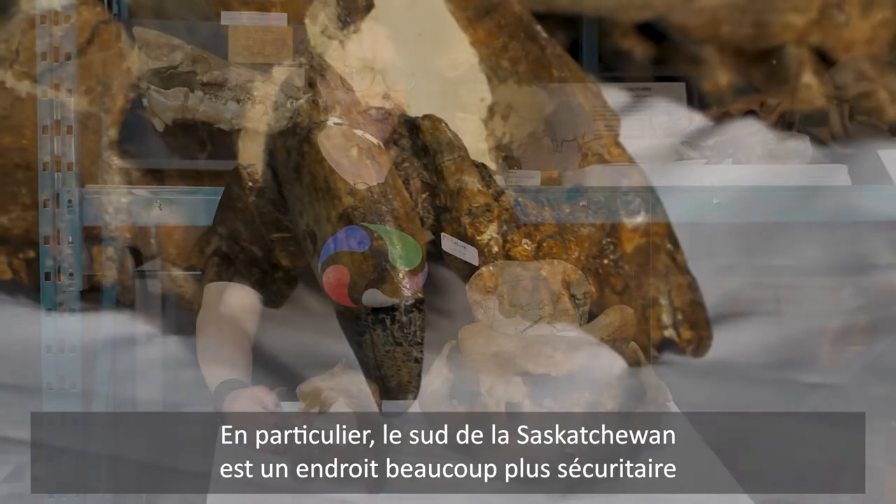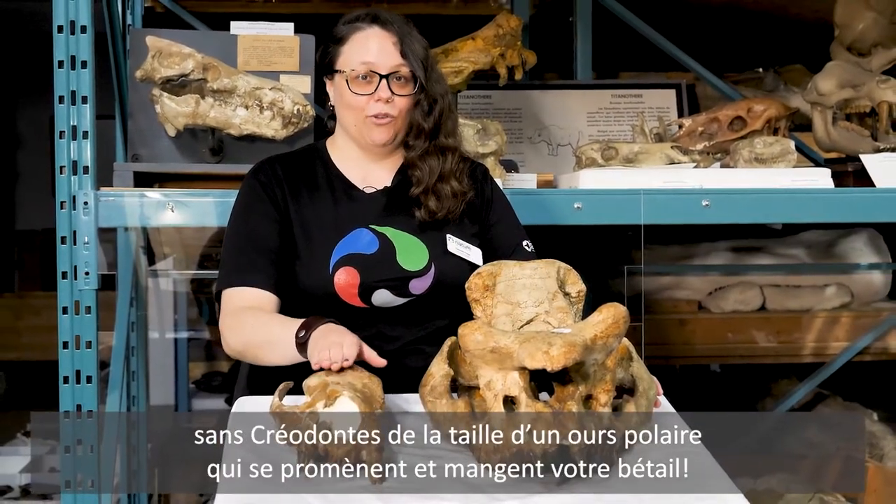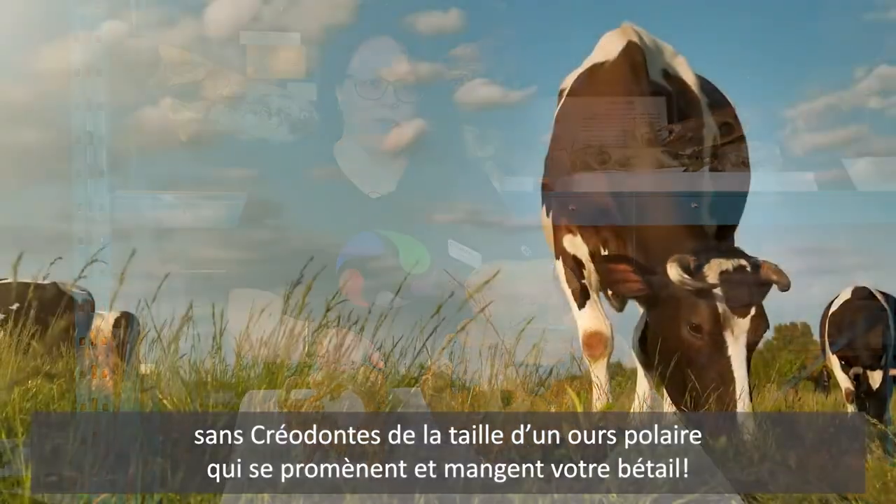In particular, southern Saskatchewan is a lot safer without polar bear-sized Creodonts wandering around eating your cattle.